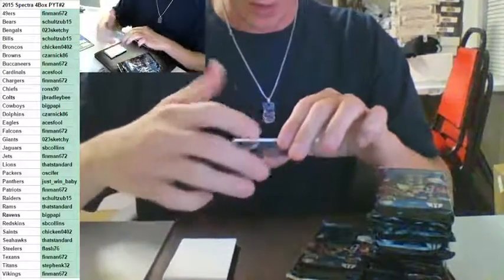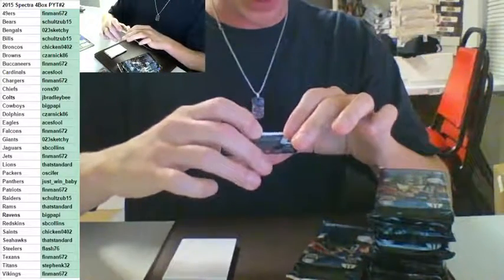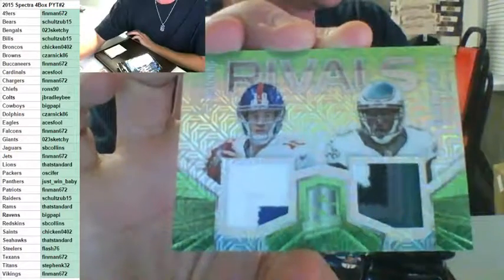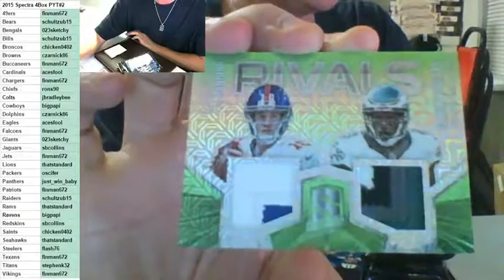One, two, three, four colors — Eli Manning, Darren Sproles, rivals, green, number to 25. The Giants and the Eagles — Sketchy and Aces Full on the random. Good luck.